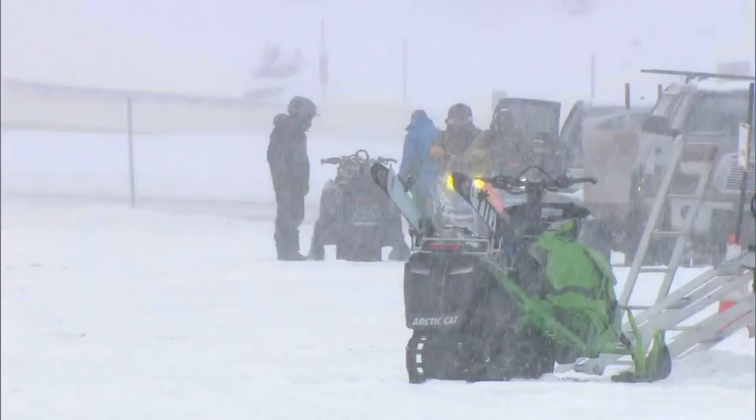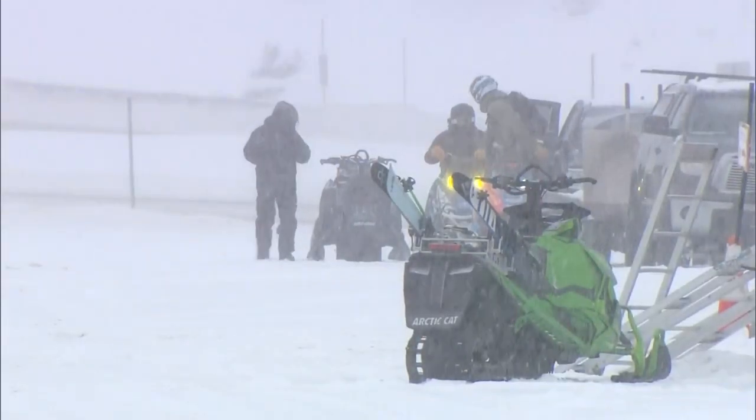A warning especially for those folks on the front range without a head start like locals — even with the new parking, it's so popular we will always be turning people away, especially on weekends.